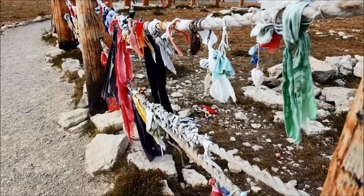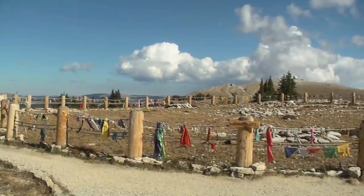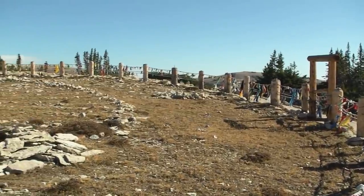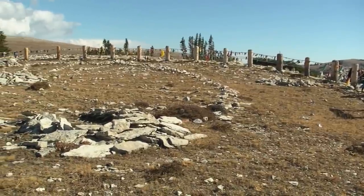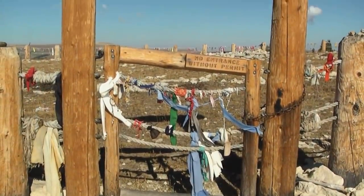One interesting fact is that the Crow people, who have been around the area the longest, claim to have found the wheel already in existence when they first settled there. The wheel isn't exactly ignored by the local community, since they consider it sacred. Interestingly, the medicine wheel was built in such a way that some of the spokes align with the direction of sunrise and the rising points of some stars, meaning it might have been used as an observatory.